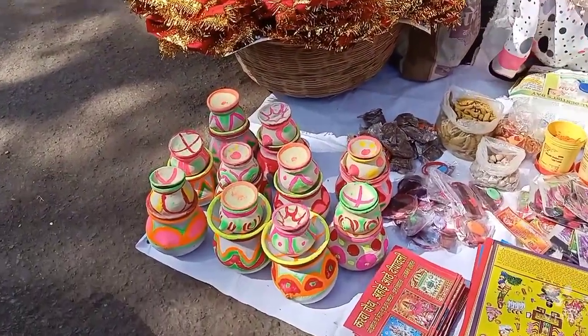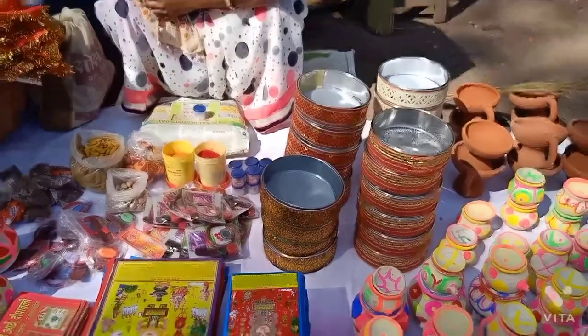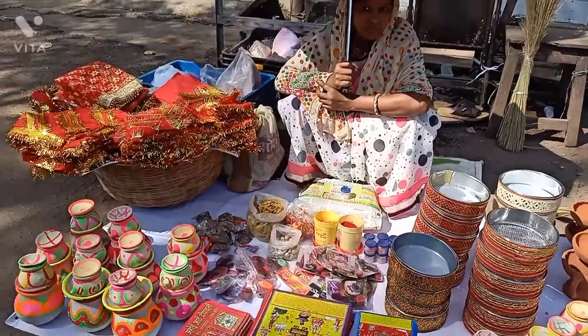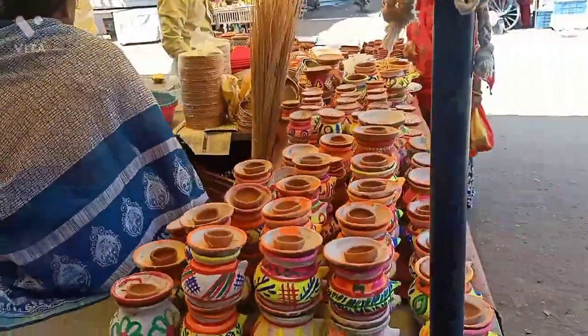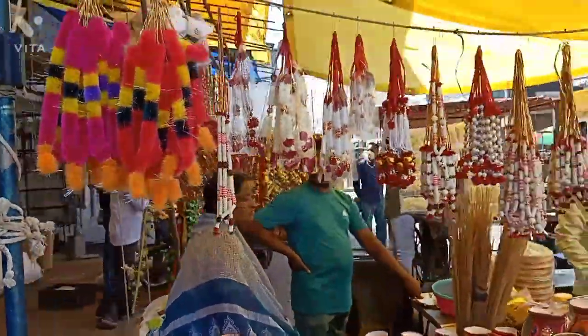This is the place of Kerva Chot, and it is a beautiful place. The place is used in Pooja. You can tell who lives in Kerva Chot.